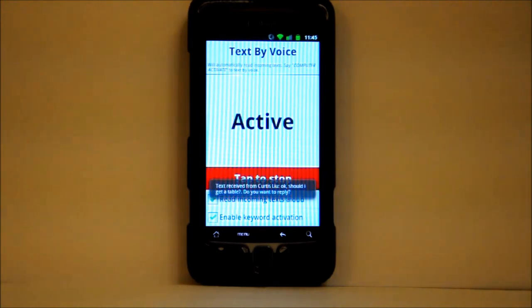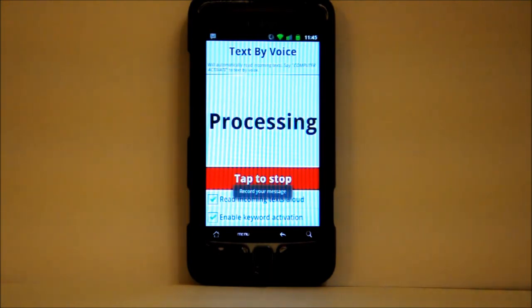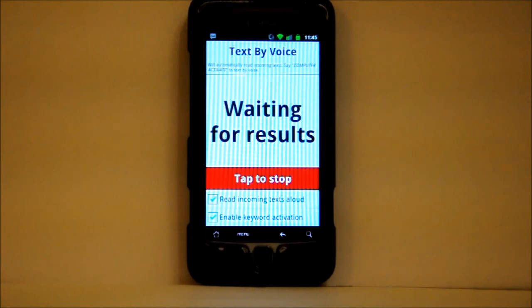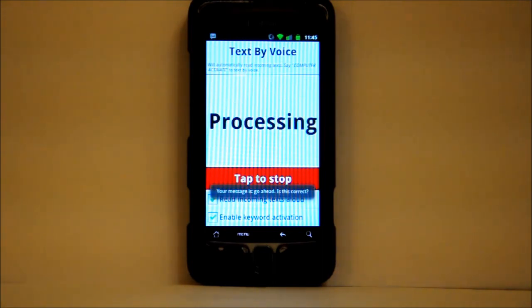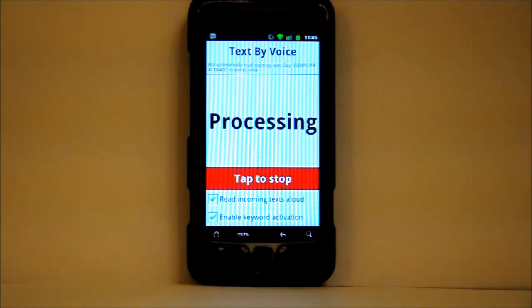[App]: Text received from Curtis Lou. Okay. [App reads]: Should I get a table? [App]: Do you want to reply? Yes. [App]: Record your message. Go ahead. [App]: Go ahead. Is this correct? Yes. [App]: Text message sent.